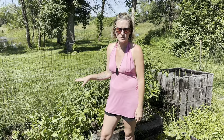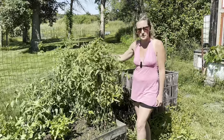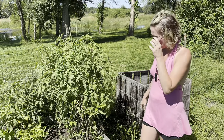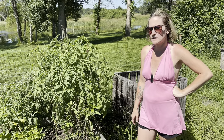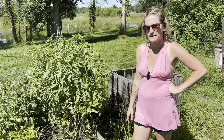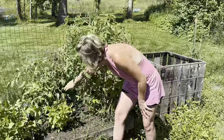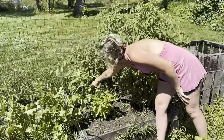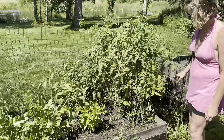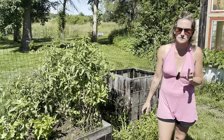We also have our tomatoes going, which as you can tell are already doing great back here. They seem to do way better in this garden than they do up front. The only thing I've run into this year so far is it has been an extremely rainy season, so we're having a little bit of a problem with overwatering because you can't control the weather. But tomatoes are always one of the most exciting ones because we eat so many of them and they're just so much better fresh from a garden than from a store.